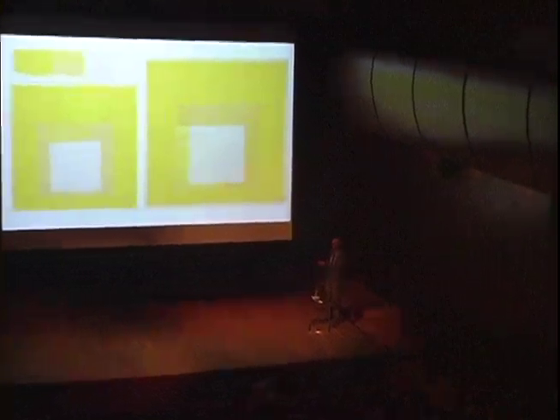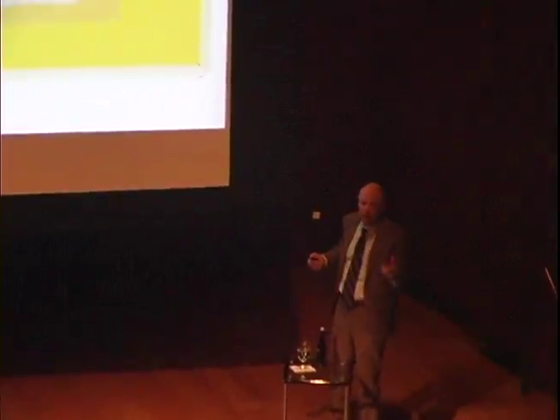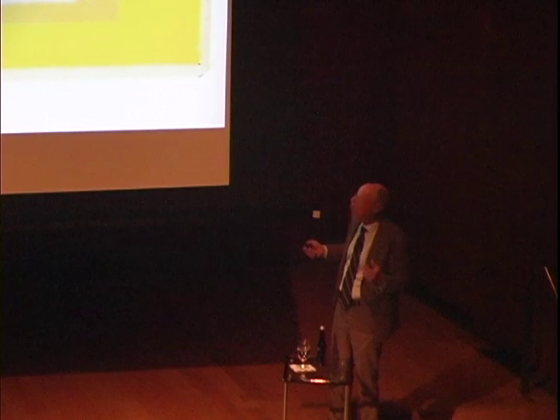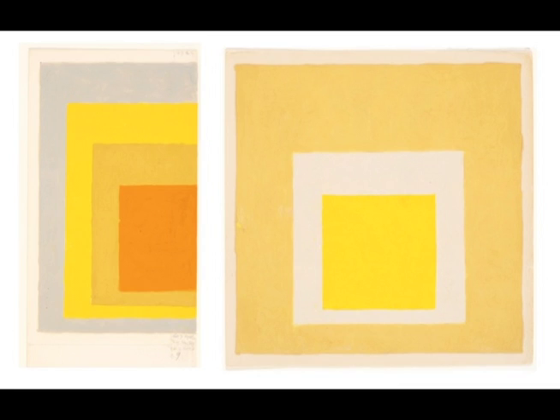Whatever the trends, he was working away diligently, exploring yellows and grays, as he was with many other hues, trying to get subtlety, different interactions — sometimes doing half paintings to try to work out the colors.